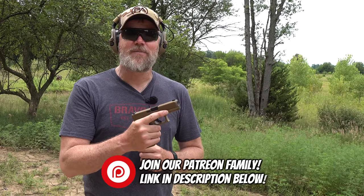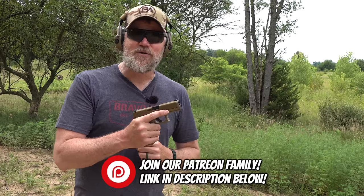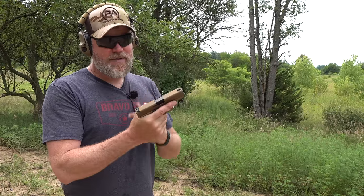If you'd like to support us here at the Military Arms Channel, the best way to do that is to become part of our Patreon family — there's a link in the video description below. With that said, let's kick off the video by shooting the MHS contract submission by Glock.